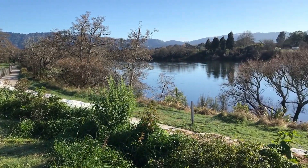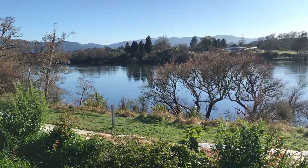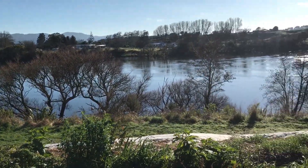Imagine living this close to the water. Actually, you don't have to imagine — we'll show you. This is your view from the front of your section.